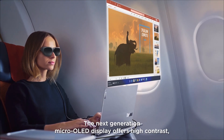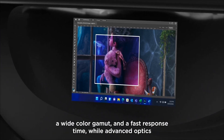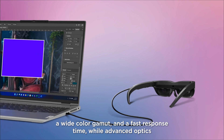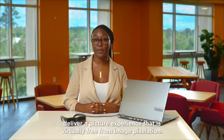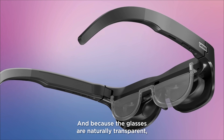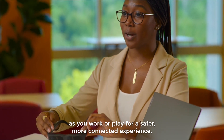The next-generation micro-OLED display offers high contrast, a wide color gamut, and a fast response time, while advanced optics deliver a picture experience that is virtually free from image pixelation. And because the glasses are naturally transparent, you retain full visibility of your surroundings as you work or play for a safer, more connected experience.